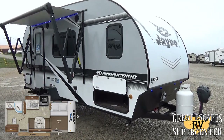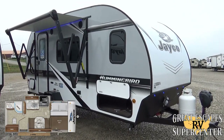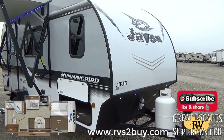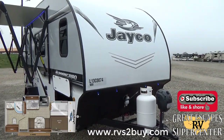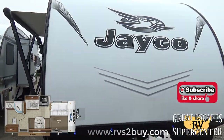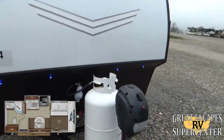Check out all of our inventory online for both locations — Eureka, Missouri and Gasville, Arkansas — at www.rvstobuy.com. Let's get into this cool little camper with a lot of really cool features.